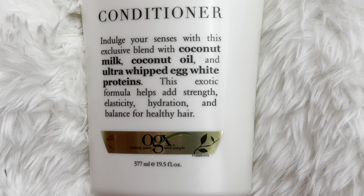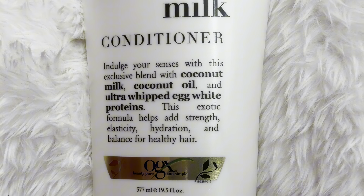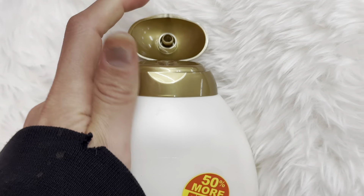It says it has ultra whipped egg proteins, which actually sounds really gross, but I swear this one made my hair look incredible and I have the worst hair. I call it horse hair because it's just so dry and damaged from bleach.